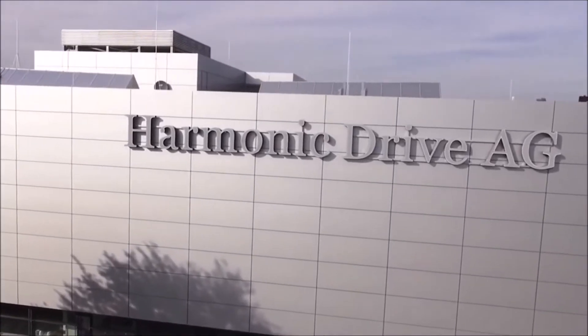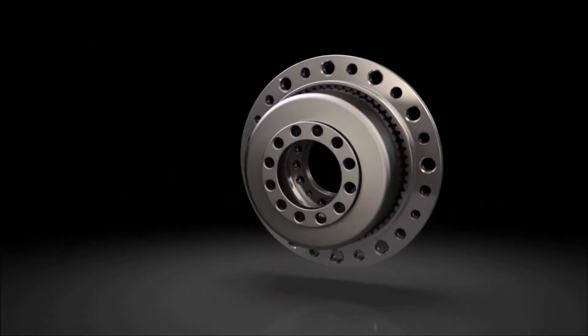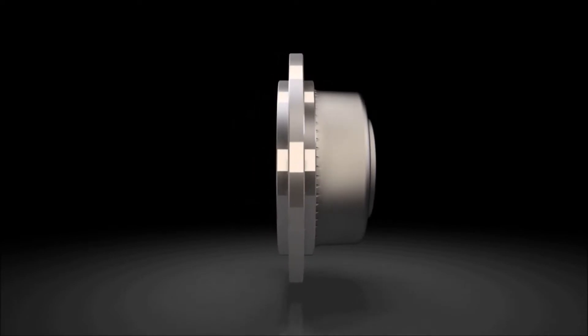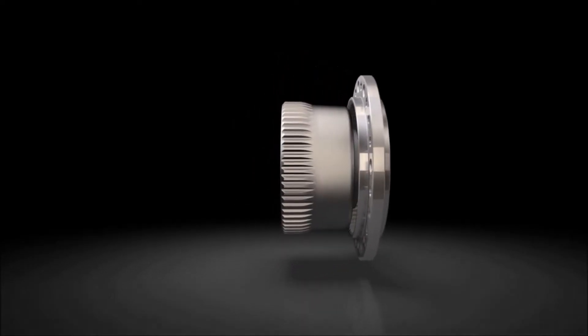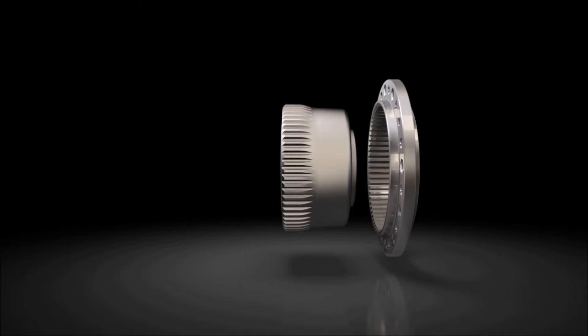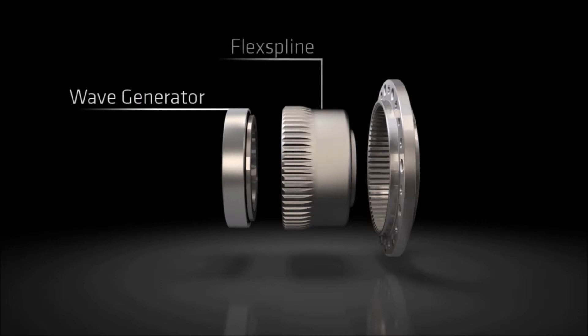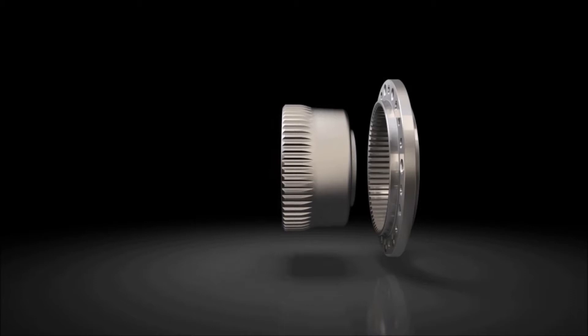Harmonic Drive AG stands for High Precision Drive Technology. The company's revolutionary technology is based on an operation principle which is as simple as it is ingenious. Using just three components, a unique high performance drive gear has been developed which is both light and compact as well as offering excellent precision.